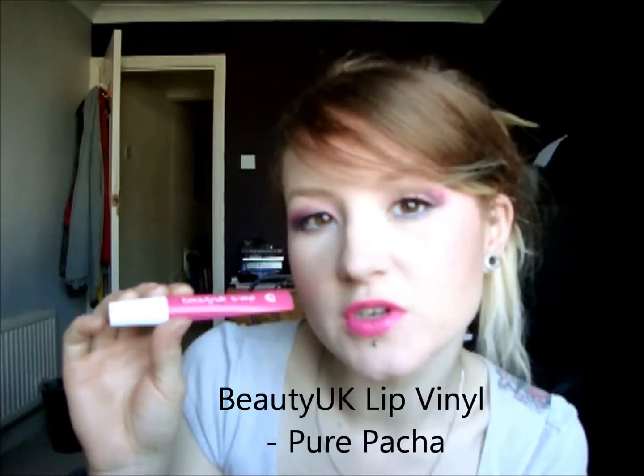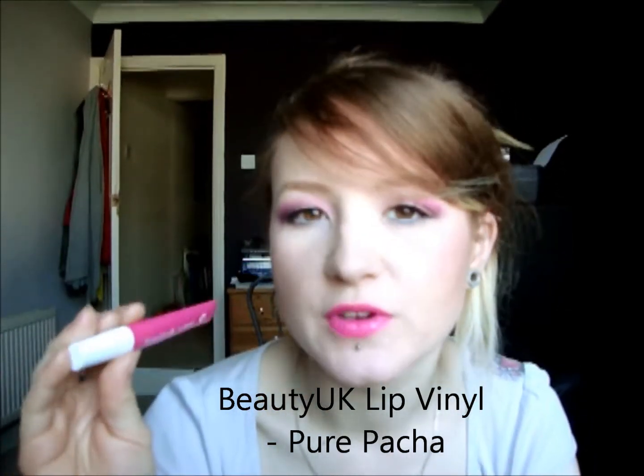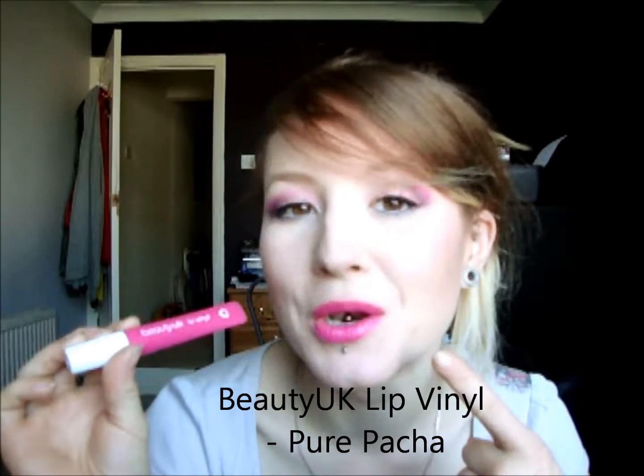The next one is also by Beauty UK. This one is a Lip Vinyl, so it's pretty much the same kind of formula as the Lip Lust, except it's a lot more pigmented. Again, it's not sticky and it feels really nice on the lips, but a lot more pigmented. It's debatable whether this belongs in here, but it has got a gloss formula to it, so regardless of it looking more like a lipstick, I'm still putting it in because it is a gloss really. It's a really nice bright pink and I'm loving this one. They do have a red one as well so I'm kind of tempted to buy that one.